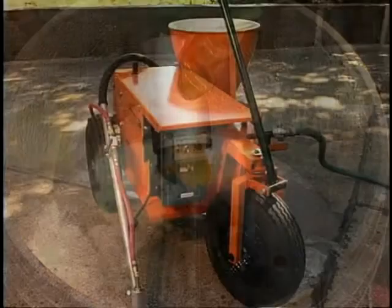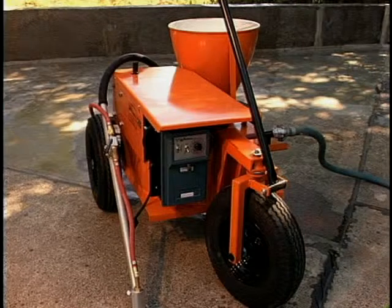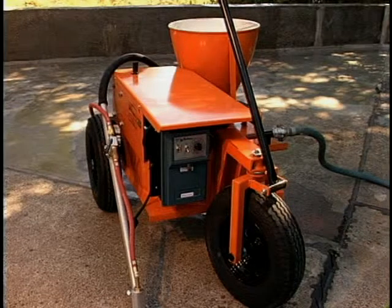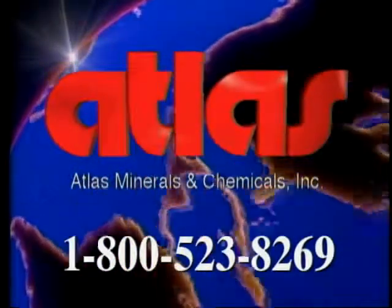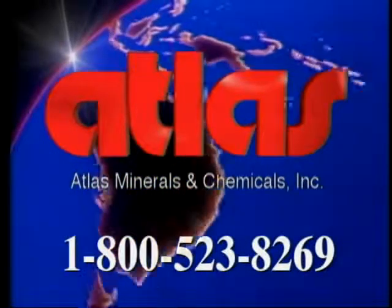Turn the machine to stop. Disconnect the air lines from the air supply to the machine and from the regulator to the air control valve. Repack the machine in the crate and return it to Atlas. You have now installed a durable abrasion and wear resistant surface suitable for foot and rolling traffic with excellent chemical resistance. If you have any additional questions concerning these or other Atlas products, call the Atlas customer service department at 1-800-523-8269.